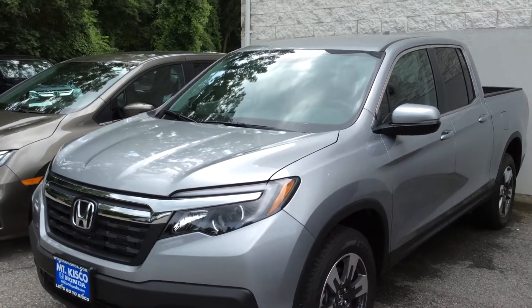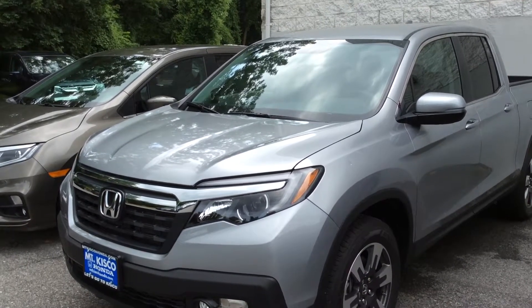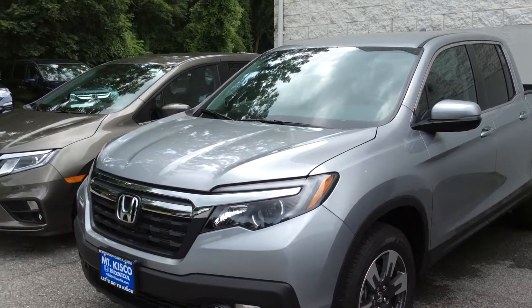Hello Jacob, Brian Durkin here from Mount Kisco Honda. This will give you a quick idea of what a 2017 Honda Ridgeline RTL looks like. This one happens to be silver.